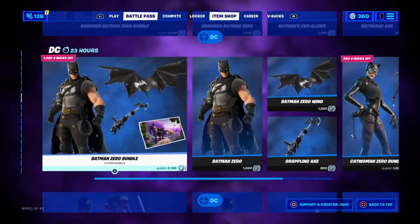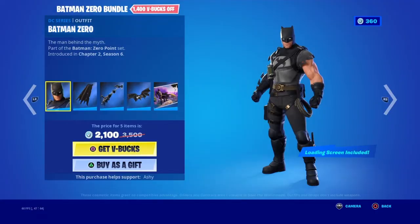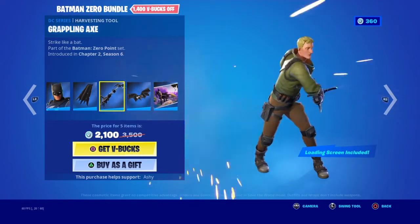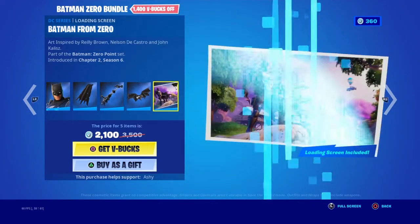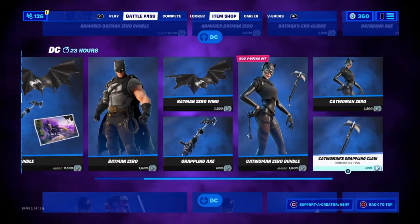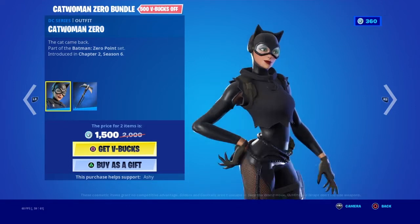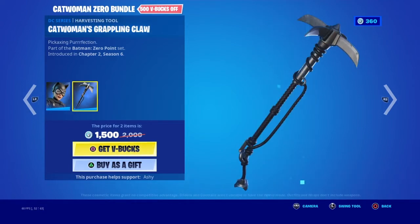Batman's Exo Glider looks just sick - so clean. Now this is Batman Zero. I think I like it better with the armor on. Batman Zero comes with the Batman Battle Worn Cape back bling, Grappling Axe pickaxe, and Batman Zero Wings glider. Very nice - they added a lot of loading screens in Chapter 2 Season 6. And then Catwoman Zero - this is the better version of Catwoman. Her pickaxe is the Catwoman's Grappling Claw; she doesn't come with a glider but she has a pickaxe.